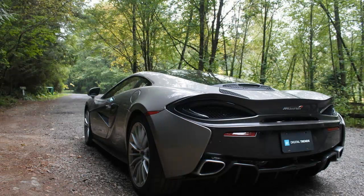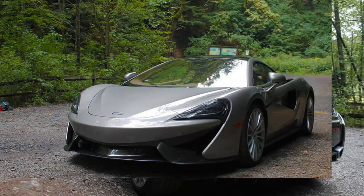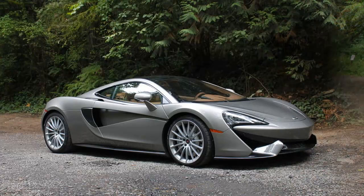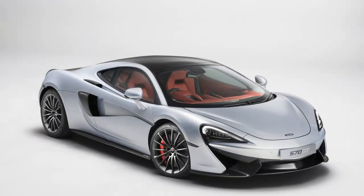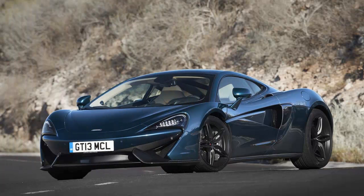Let's be honest — the term 'practical supercar' makes about as much sense as a screen door on a submarine. A supercar is by definition an extreme machine, designed to be focused and unforgiving and bold. But perhaps this is an outdated way of thinking. Modern supercars often toe the line between luxury and performance, using tech like adaptive suspensions and configurable driving modes to transform their characters. Few are actually practical, though.